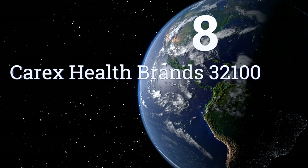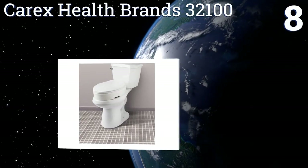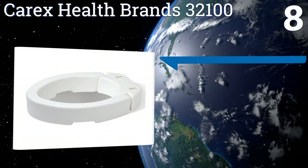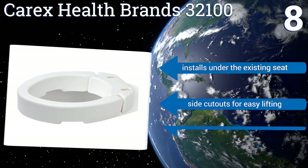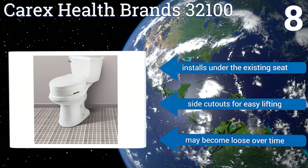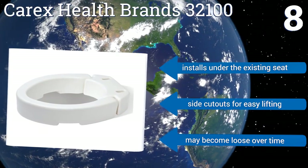Coming in at number 8, if you're looking for a simple design that isn't an eyesore, the Carex Health Brands 32100 makes a great choice. It's constructed of a heavy-duty plastic that can withstand daily use. Plus, it's hinged for hassle-free cleaning without removal. It installs under the existing seat and has side cutouts for easy lifting. However, it may become loose over time.